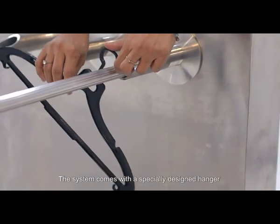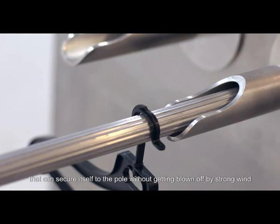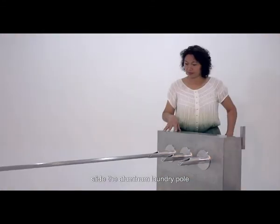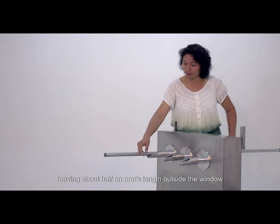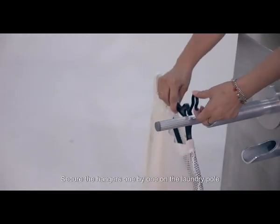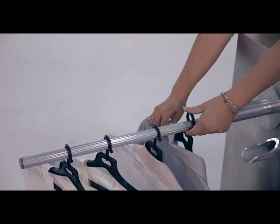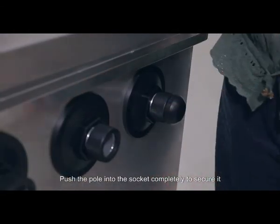The system comes with a specially designed hanger that can secure itself to the pole without getting blown off by strong wind. To hang clothes using the Gooseneck hangers, slide the aluminum laundry pole, leaving about half an arm's length outside the window so that you can reach the pole's end comfortably. Secure the hangers one by one on the laundry pole as you slide the pole out. Push the pole into the socket completely to secure it.